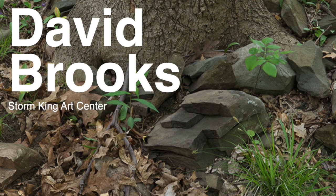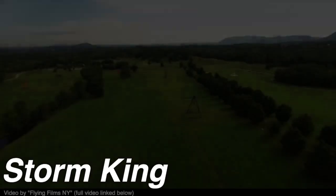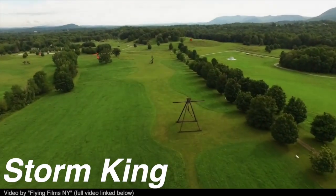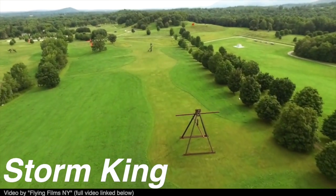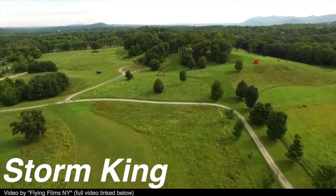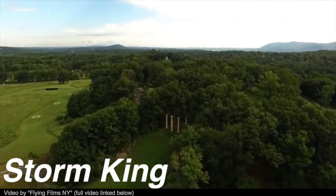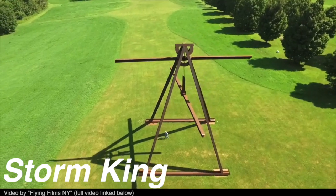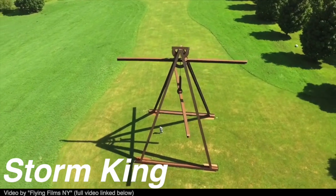In the intro clip I was looking for the work of David Brooks at Storm King. If you're unaware, Storm King is my favorite place on the planet. It is possibly the largest collection of contemporary outdoor sculpture in the entire United States of America — 500 acres, founded in 1960 — and includes incredible work by Mark di Suvero, Richard Serra, Andy Goldsworthy, Roy Lichtenstein, Isamu Noguchi, Henry Moore, Calder, Maya Lin, and the list goes on.